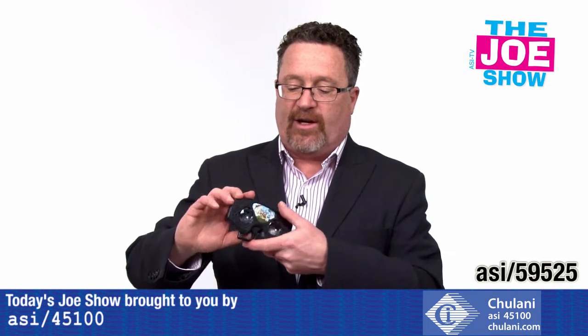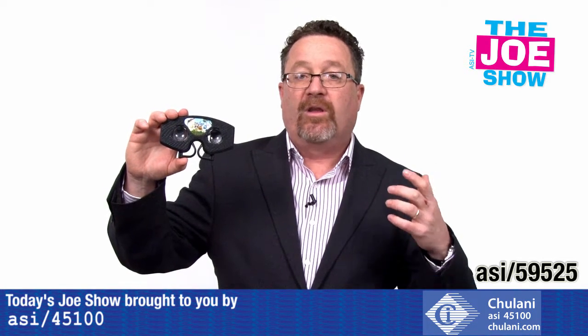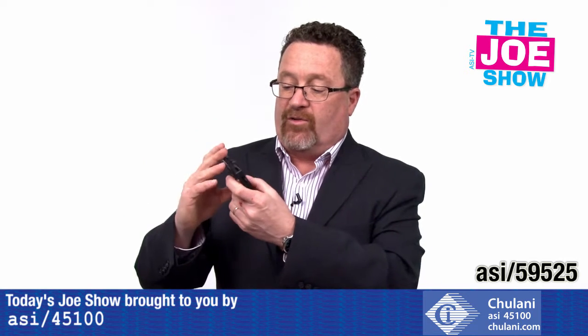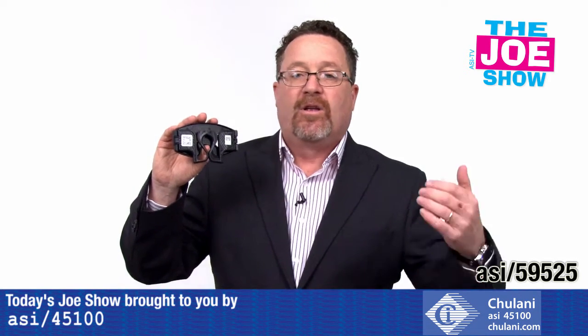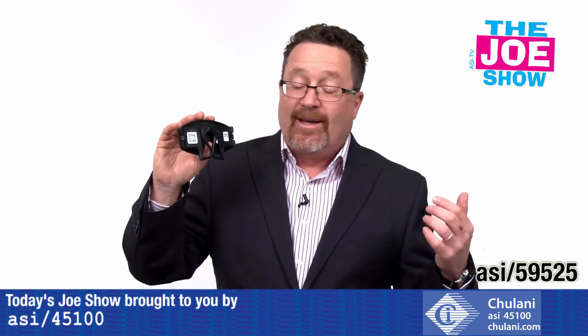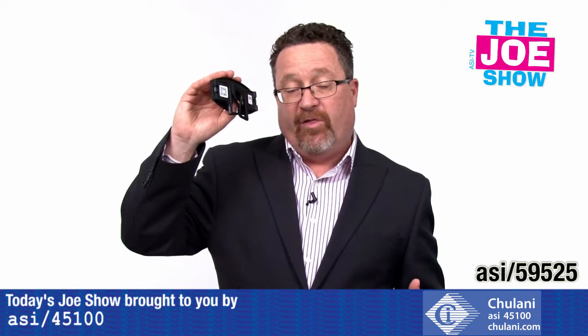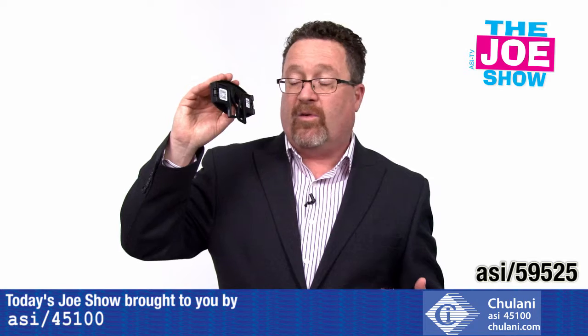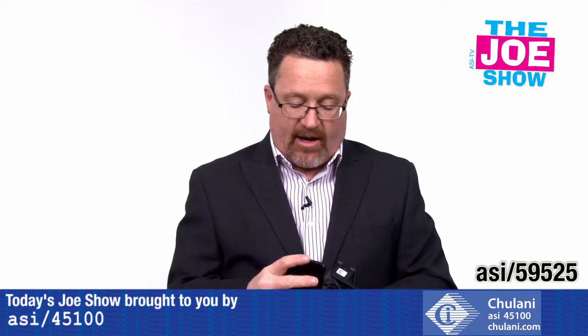This next product is pretty cool — I actually tried this in my office. This is a virtual reality viewer from RC1. It's real easy to use. On the back they give you a QR code. You scan that code and it takes you to an app store where you download an app. Then after you open the app, you scan another code there, and it pairs up the viewer type with the app.